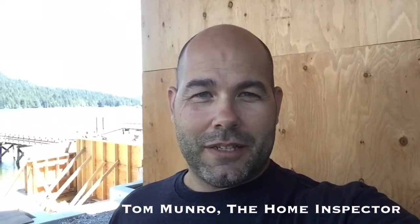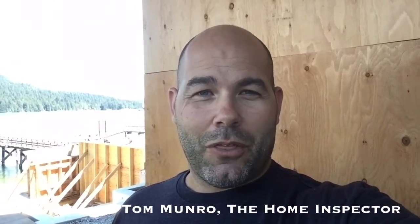If you have any home-related questions you'd like me to discuss, leave them in the comments below and let's figure them out. I post videos weekly. Don't forget to subscribe. Until next time, I'm Tom Munro, the Home Inspector.